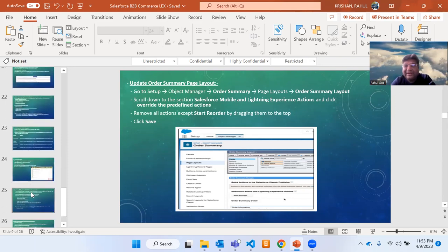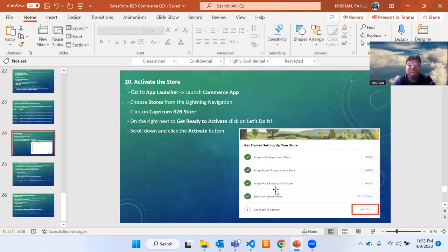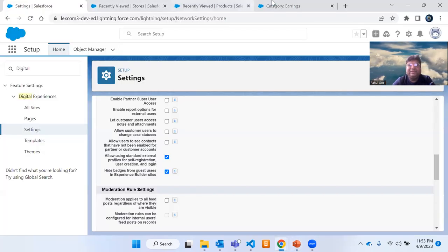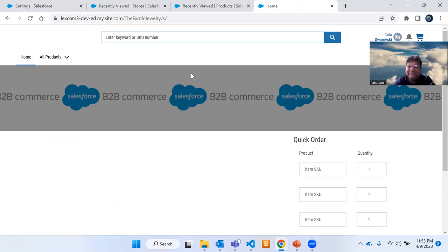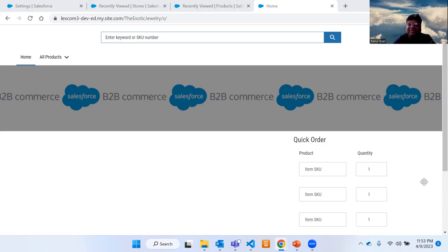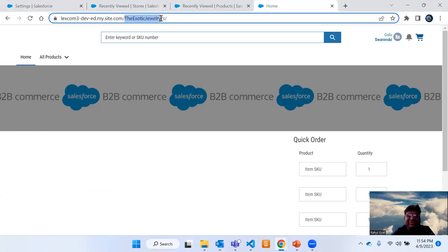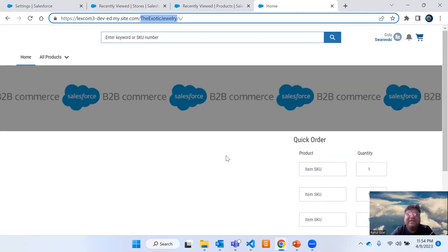Let me show you what the e-commerce website looks like and what I have created. There are just 20 steps — as you can see, the final step is to activate the store. This is my e-commerce website: a jewelry website. The home page is visible here. The website name is 'The Exotic Jewelry.' I have created it for demo purposes.